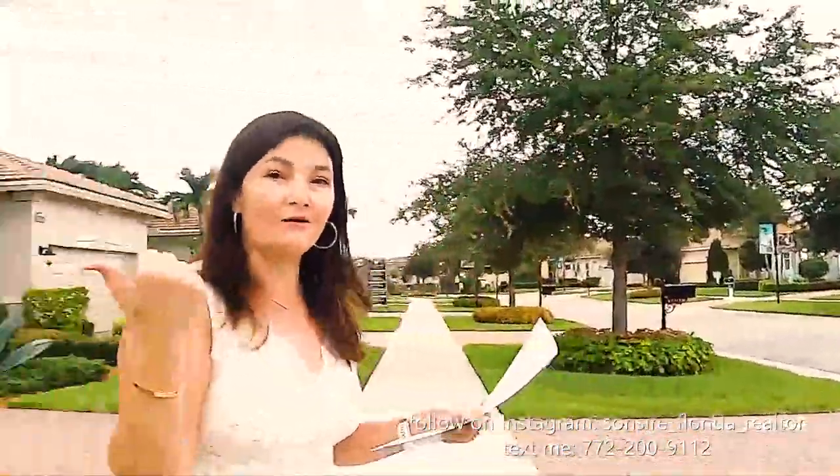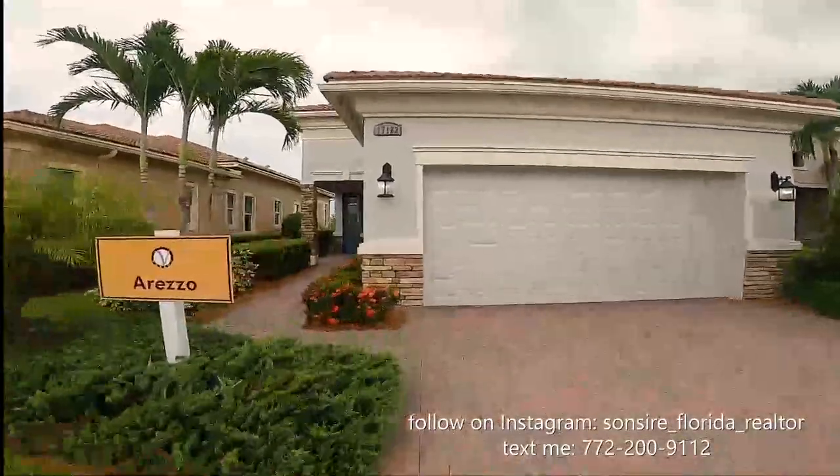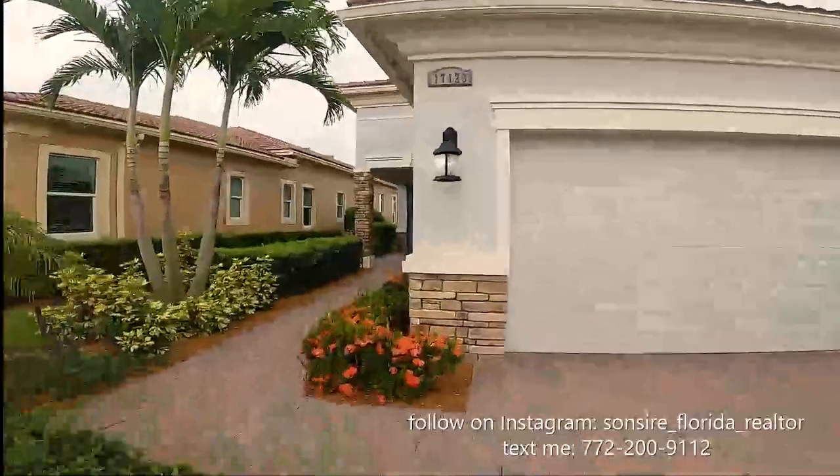The first one is the Arezzo. This house is 1,500 square feet under air and the price starts at $326,000. For all of the prices we're going to talk about today, you need to calculate an additional 25 to 30 percent for the lot premium. This is the Arezzo — it is a three-bedroom, two-bathroom home.